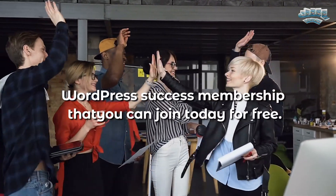We are dedicated to helping you have success at building your first WordPress blog. That's why we put together our free WordPress success membership that you can join today for free.